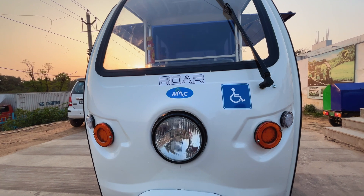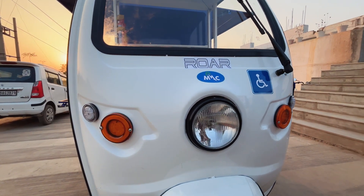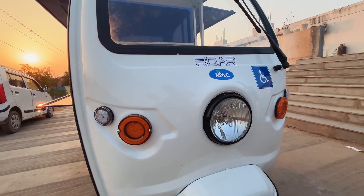This vehicle comes with an all LED setup, including the front headlights, indicators, parking lights, and all the rear lights as well.